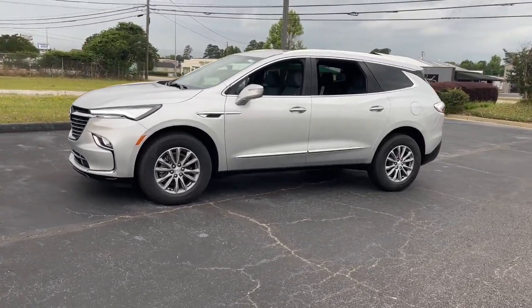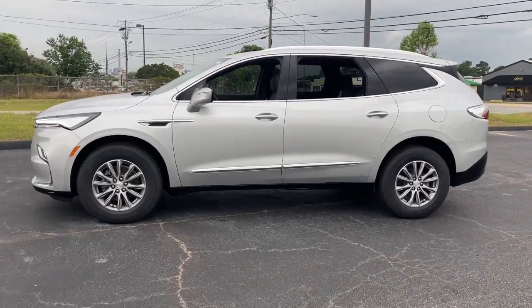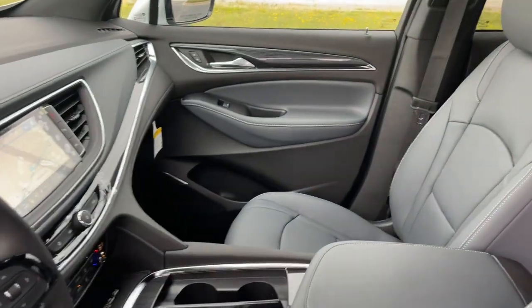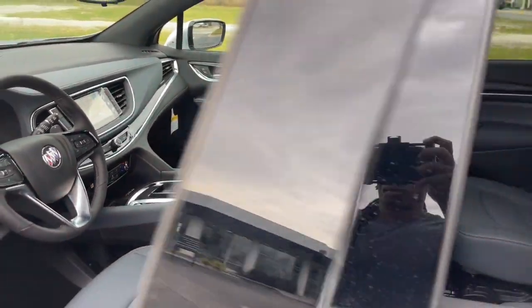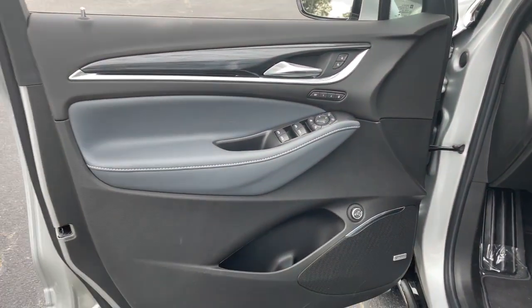These are just some of the great options this vehicle comes with: navigation system, keyless entry, heated driver's seat, power lift gate, electronic stability control, third row seat, aluminum wheels, seat memory, intermittent wipers, tire pressure monitoring system.